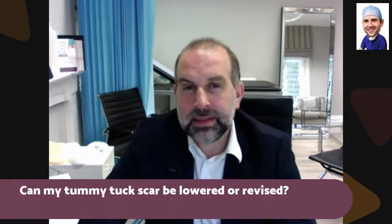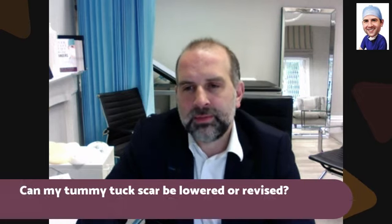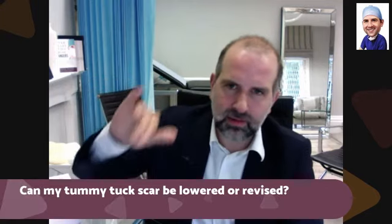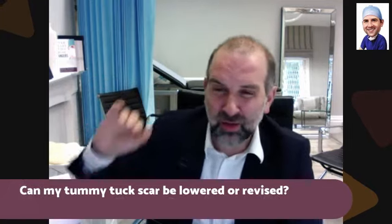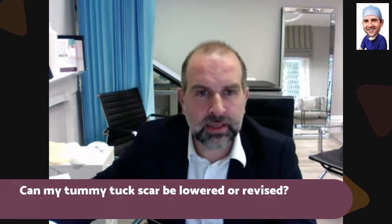Yes, it is possible, but it is difficult, and you have to be realistic about your expectations. You've got a bit of a dog ear there, which is quite far around the back, and that could be excised, but it would mean the scarring going longer and following around the back. But yes, lowering the tummy tuck scar is possible.